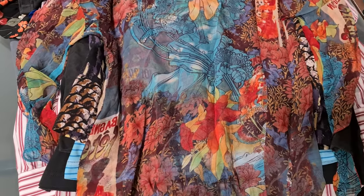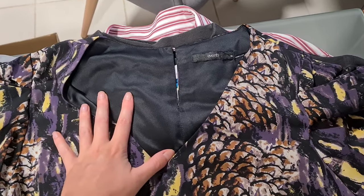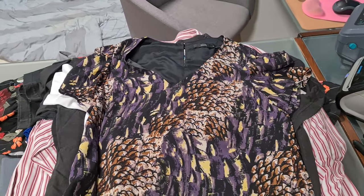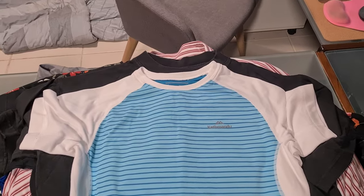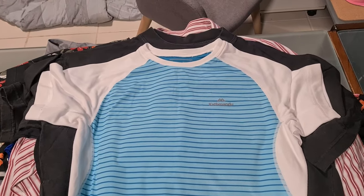A gorgeous silk tunic went for $29 plus shipping. Then there's a basic women's blouse — nothing interesting — that came in a bulk deal and went out for $15 plus shipping. I love selling Kathmandu because it always goes fast. This little basic t-shirt went for $19 plus shipping.